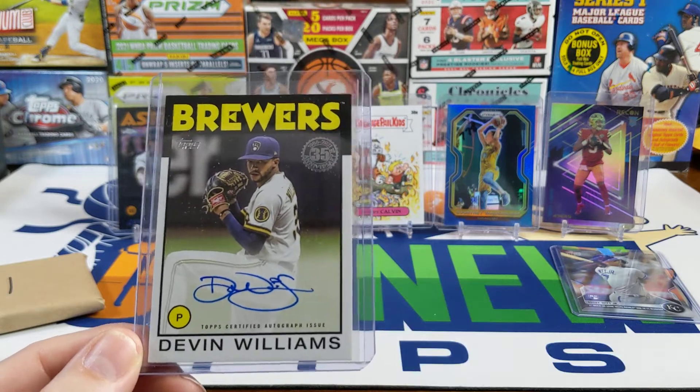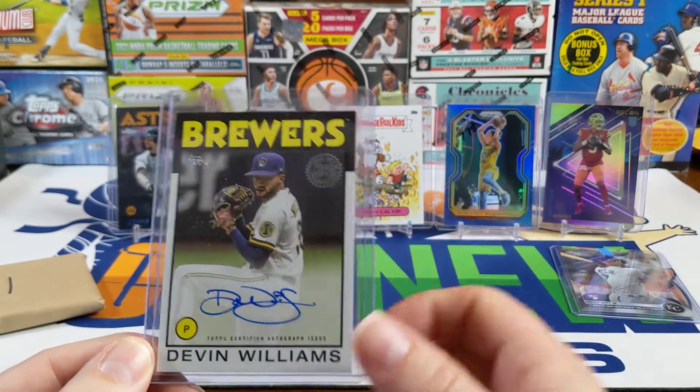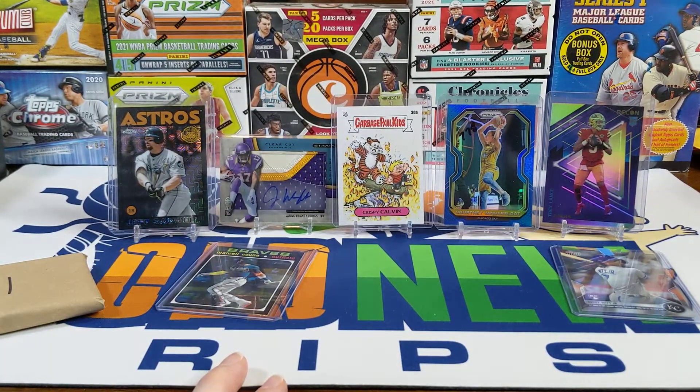I picked up a box of 2021 Series 2 because it was dirt cheap — like 50 bucks. Couldn't pass that up and pulled an autograph: Devin Williams in the '86 design. It's a sweet card. This is really working out for the Brewers, not so much for the Padres — they've been terrible. Devin Williams has been okay, so I guess those guys knew what they were doing.